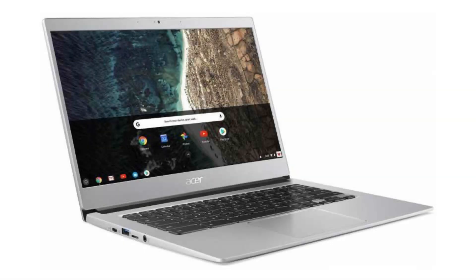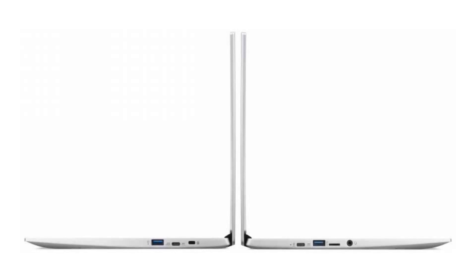Today we are looking at the Acer Chromebook 514. This is an amazing Chromebook with a metallic chassis, a Gorilla Glass trackpad, a backlit keyboard, and much more. It is perfect for business people and a dream for everyday use.